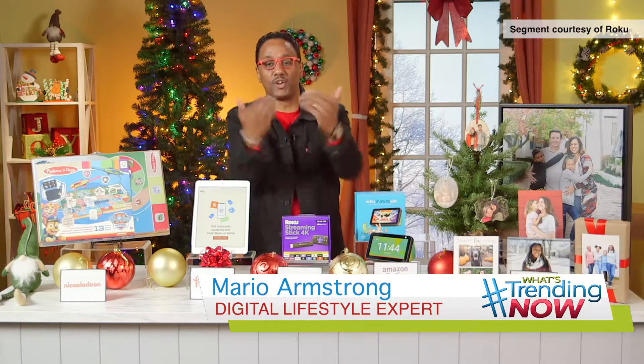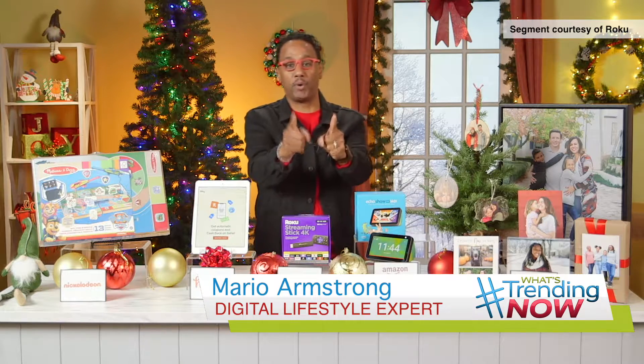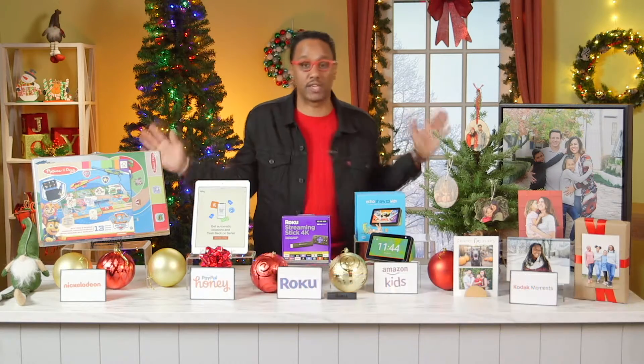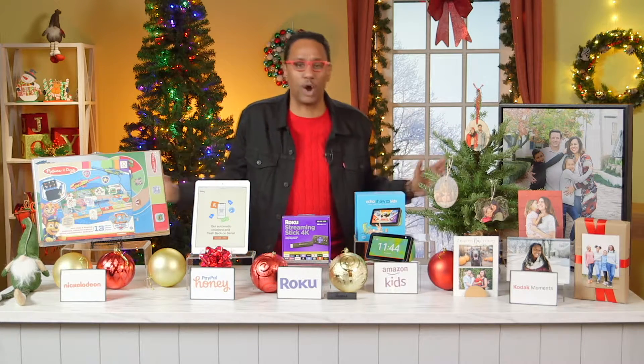Hey, what's up everybody? This is digital lifestyle expert Mario Armstrong in the building, and I'm ready to help you with the holiday shopping season. It's kicked off into high gear, so if you're still lost on what to buy, help is on the way — I did my homework and I partnered up with some awesome brands to give you some great gift ideas.